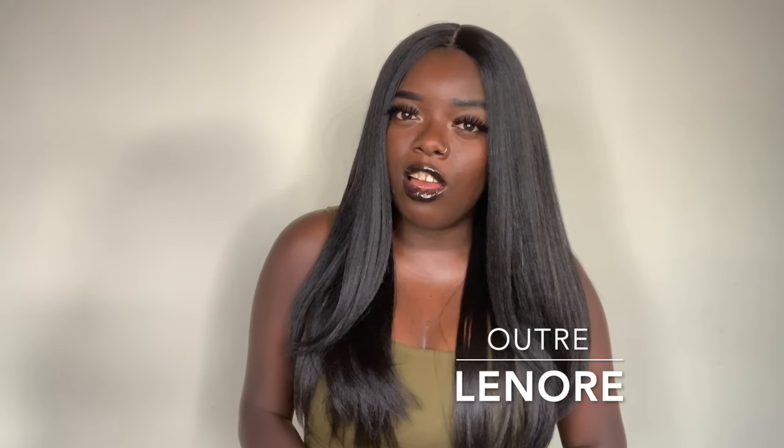Hey YouTube fam, it's your girl Gladys, aka Is That Your Hair. Welcome back to my channel. So today I'm here with a wig from Outre's Daily Wig Collection, and I have this wig in the style Lenore. Here's a quick 360 of the wig.